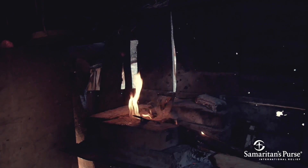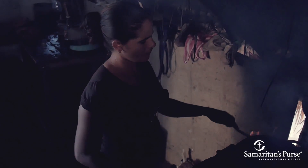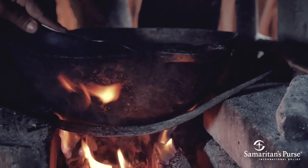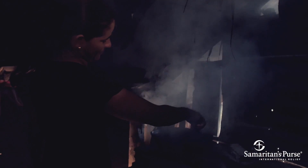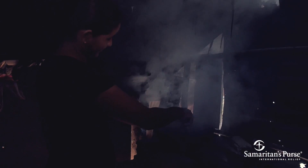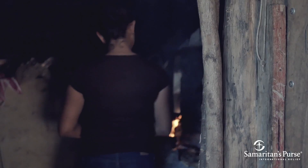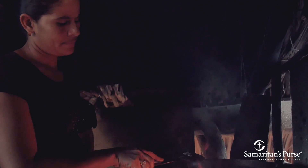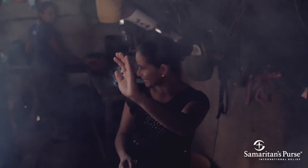The walls and ceiling in Rosa Maria's small kitchen are charred black from years of cooking her family's meals over an open fire. The thick layer of soot is a constant reminder of how smoke is relentlessly damaging her family's lungs. Some smoke escapes through the holes in her thatched roof and through the walls of broken cement and scraps of sheet metal, but most smoke is trapped inside and inhaled by Rosa Maria, her husband, and their family every day.